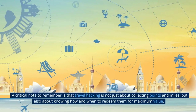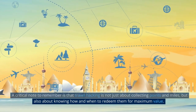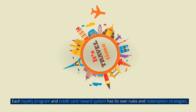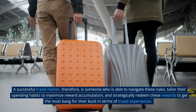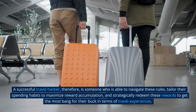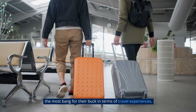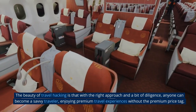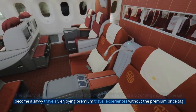A critical note to remember is that travel hacking is not just about collecting points and miles, but also about knowing how and when to redeem them for maximum value. Each loyalty program and credit card reward system has its own rules and redemption strategies. A successful travel hacker is someone able to navigate these rules, tailor their spending habits to maximize reward accumulation, and strategically redeem rewards to get the most bang for their buck. With the right approach and a bit of diligence, anyone can become a savvy traveler, enjoying premium travel experiences without the premium price tag.